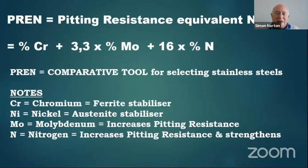I'm going to introduce two concepts. One is the PREN, or Pitting Resistance Equivalent Number. It's calculated by taking the percentage chromium, plus 3.3 times the percentage molybdenum, plus 16 times the percentage nitrogen in your stainless steel. That number gives you a comparative tool for selecting stainless steel. Chromium is known as a ferrite stabilizer, nickel as an austenite stabilizer, molybdenum increases pitting resistance — hence 316 has better pitting and crevice corrosion resistance than 304 which has no molybdenum — and nitrogen also increases pitting resistance.